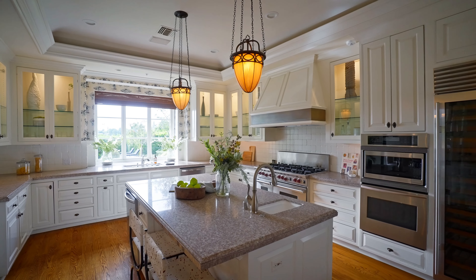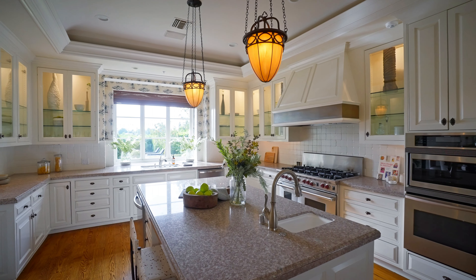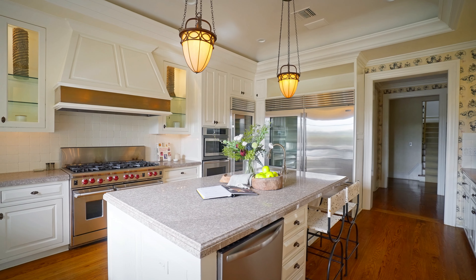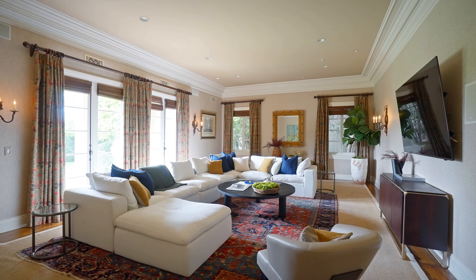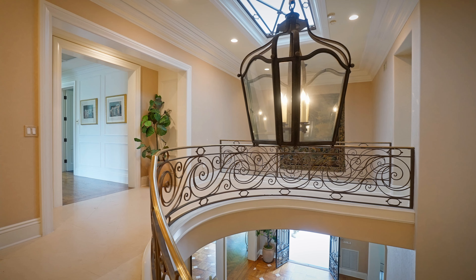The large step-down living room, formal dining, and chef's kitchen with center island and the finest stainless steel appliances reflect a sophisticated blend of style and comfort, making this estate an ideal setting for both relaxation and entertaining guests.